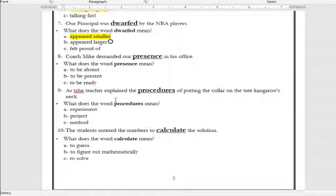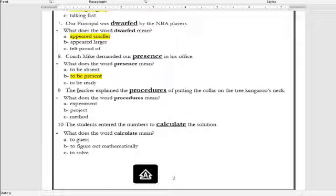Number eight: 'Coach Mike demanded our ___ in his office.' What is the meaning of the word presence? To be absent, to be present, or to be ready? The correct answer is to be present. Number nine: 'The teacher explained the ___ of putting the color on the tree kangaroo's neck.' What does the word procedures mean? It means an experiment, a project, or a method? The correct answer is a method — steps for having something done.